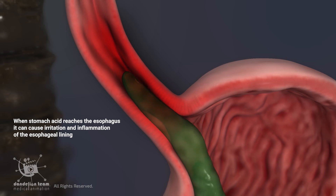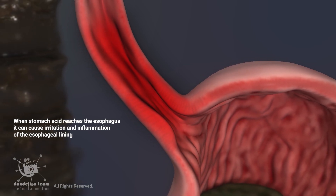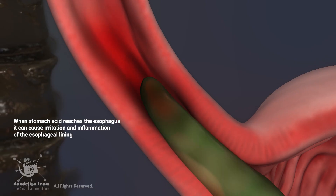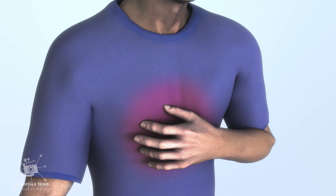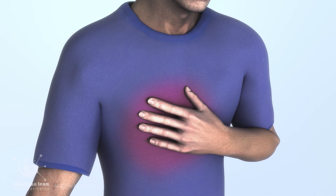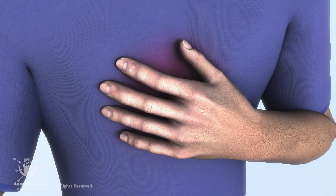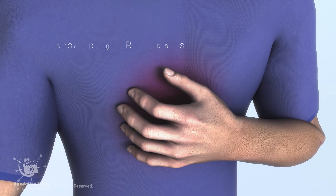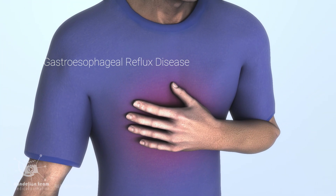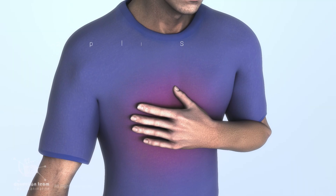When stomach acid reaches the esophagus, it can cause irritation and inflammation of the esophageal lining. This irritation leads to the uncomfortable burning sensation in the chest known as heartburn, a hallmark symptom of GERD — gastroesophageal reflux disease — which is chronic or frequent acid reflux.